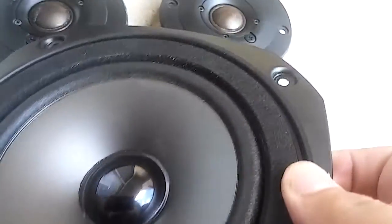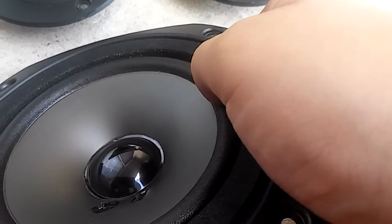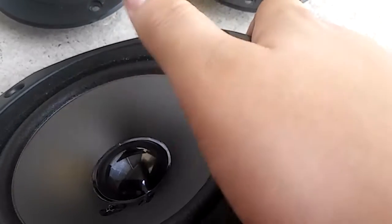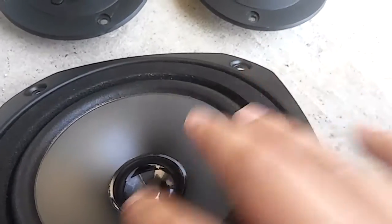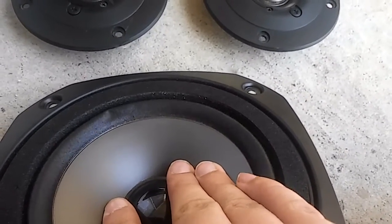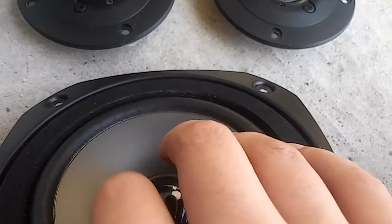And there's the mid-range — very stiff, very very stiff with a leather surround, well it looks like leather, forgot the name of it. It's something for the surround that looks like leather. It's very stiff; I'm putting a lot of weight on this and it moves very little to none. That's because it's built for higher frequency sounds — that's why they're called mid-ranges.